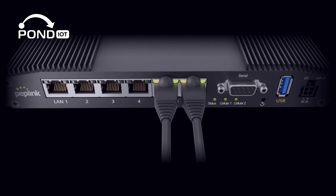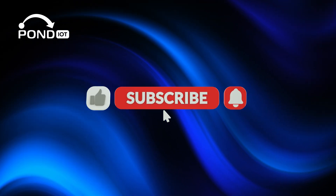But before we dive in, make sure to hit that like button and subscribe for more videos.